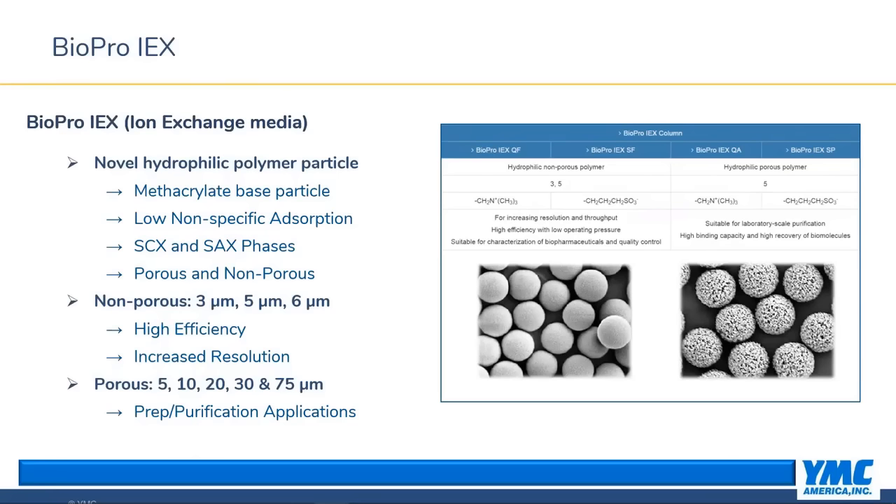Both chemistries come in smaller, non-porous particles for fast, high-efficiency analytical separations, as well as a wide variety of porous particles in sizes up to 75 micron for prep scale. At process scale, BioPro IEX works extremely well for polishing after the protein A capture step.